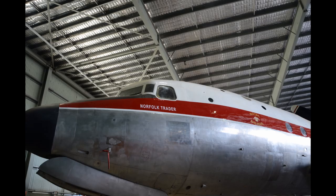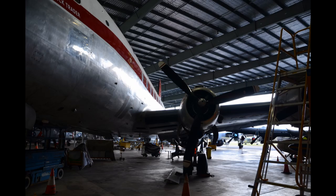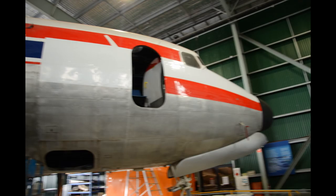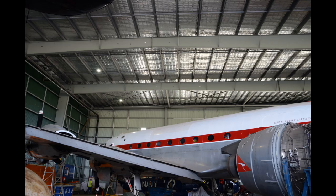Now we're in HAAS's second hangar, and you get a good idea of how large both these hangars are. Here we have a Douglas DC-4 being restored. It's painted in two liveries — this side is the Qantas livery named Norfolk Trader, and the other side will be in Airlines of New South Wales colours. Qantas used these to fly to Lord Howe Island and Norfolk Island.